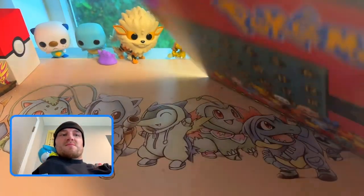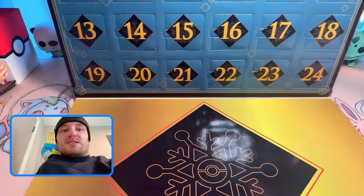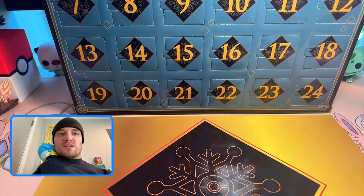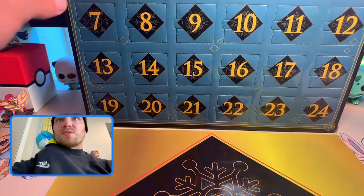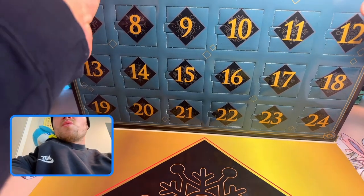It's a big box! You can't really see — let me adjust. Okay I tried to adjust, not really working. Let's see what the first Funko is for day number one.